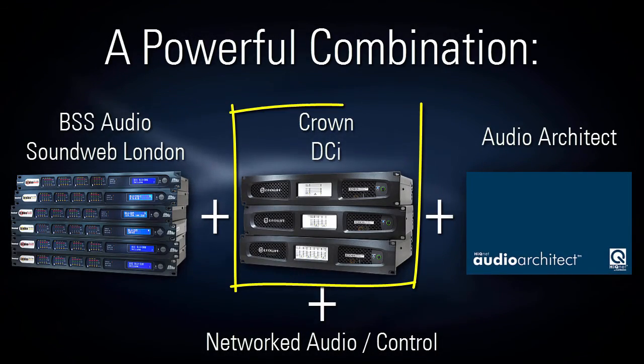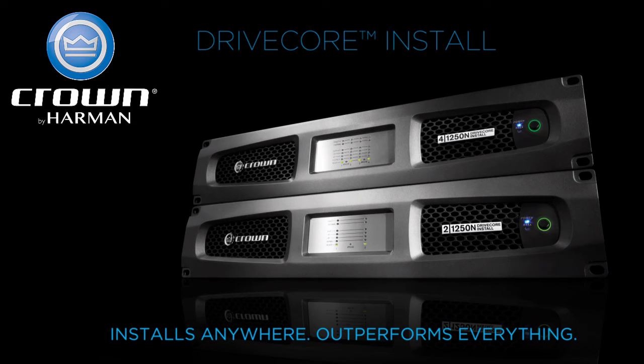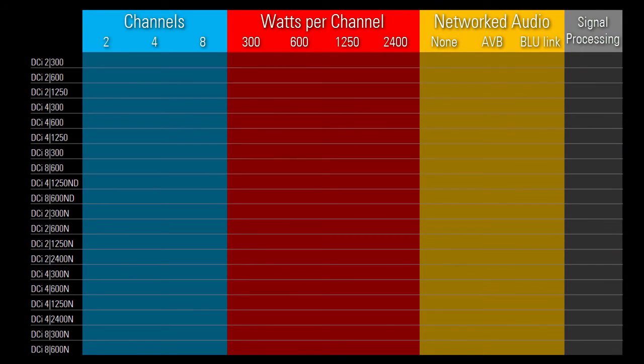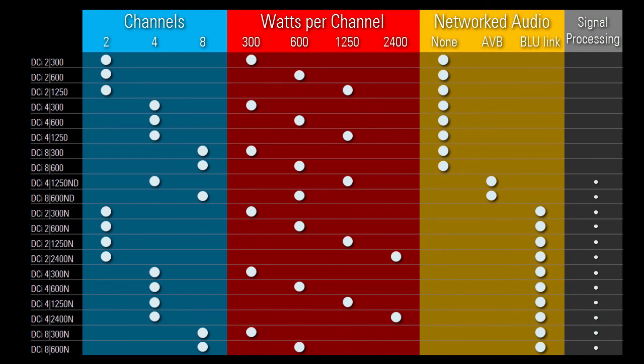Next, let's take a quick look at Crown DCI. DCI is a product family of amplifiers from Crown consisting of 20 different models. At the heart of DCI is a Harman proprietary technology known as DriveCore, which replaces hundreds of parts with one tiny yet powerful chip, resulting in unmatched efficiency and reliability. To quickly summarize the differences between the 20 devices, they're available in different combinations of 2, 4, or 8 channels per amplifier, with 300, 600, 1250, or 2400 watts per channel. Regarding networked audio, some devices have none at all, some have AVB, and some have BlueLink. Devices with networked audio also have built-in DSP.